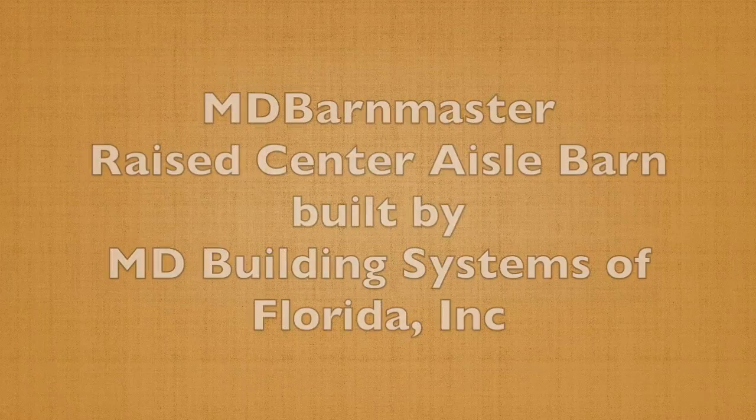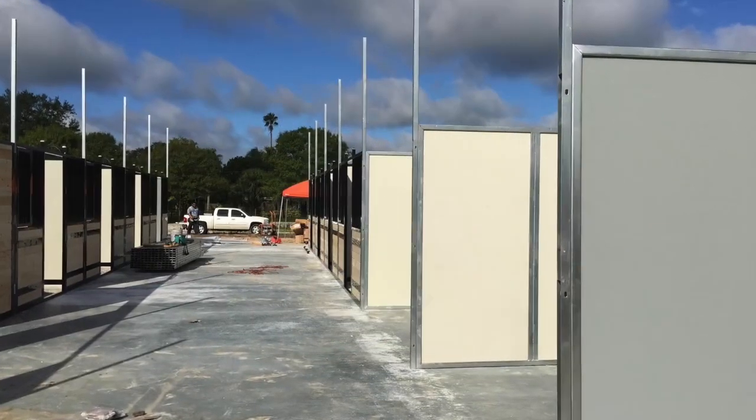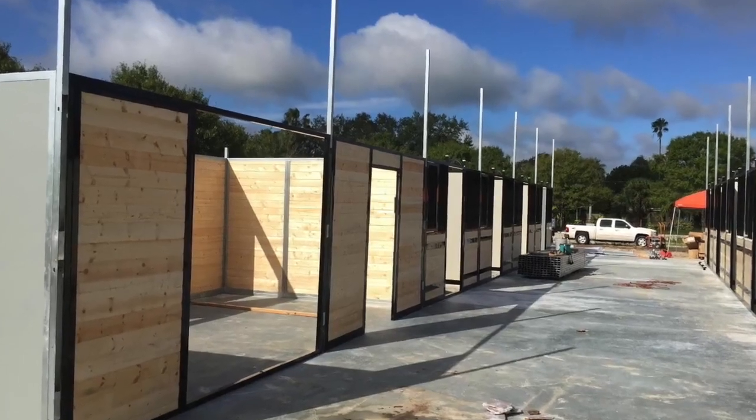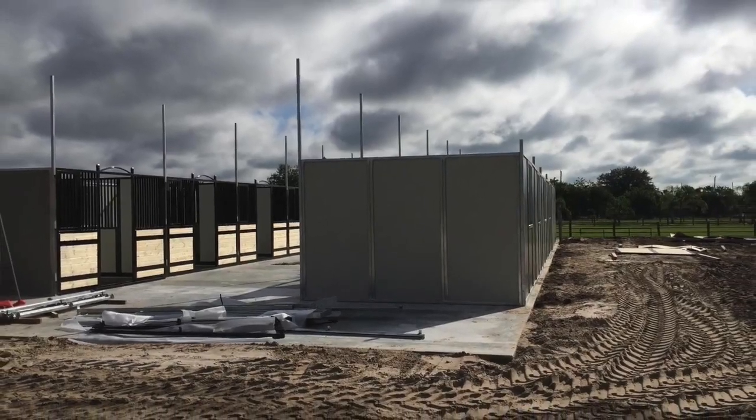A beautiful 16-foot raised center aisle barn located in Vero Beach, built by MD Building Systems, Inc. of Florida. Here are a few views of the barn walls being erected.